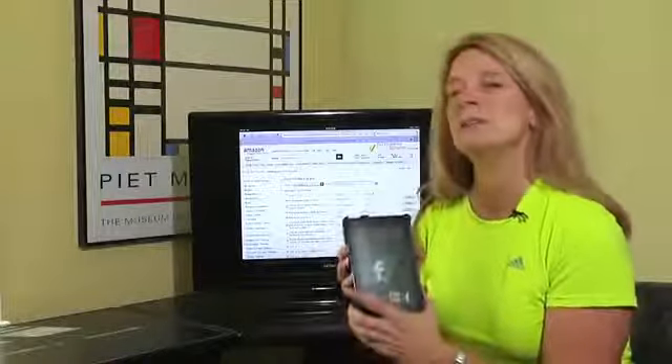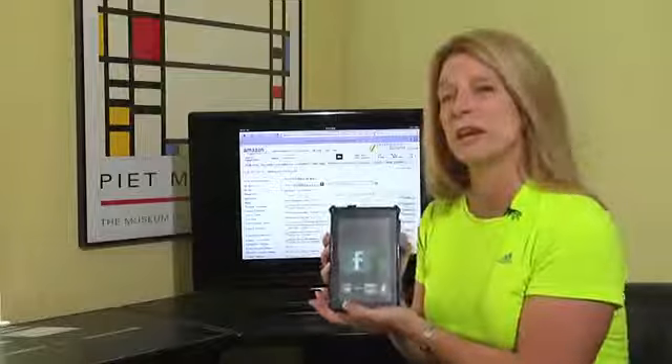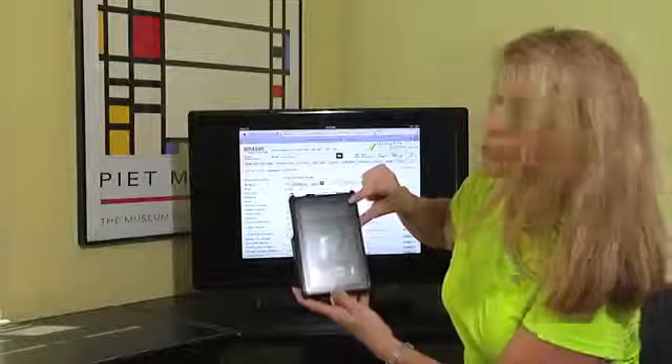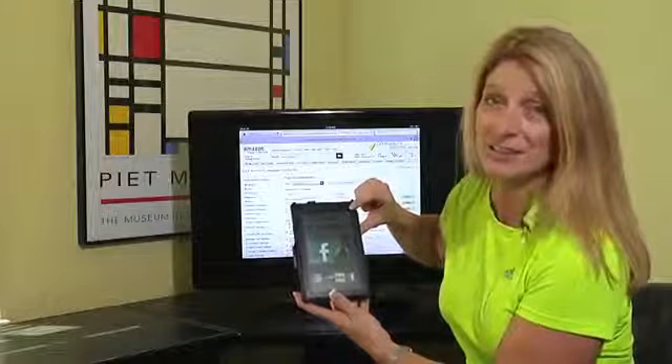The first thing: your device has to be connected to a Wi-Fi network. The way you tell if your device is connected to the internet is there is a tiny icon at the top right of the screen that looks like three arches — that's your Wi-Fi connection. If you don't see those three arches, your Kindle is absolutely not connected to the internet.